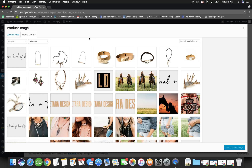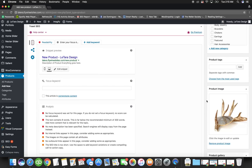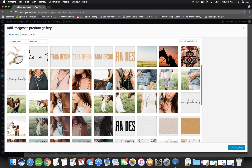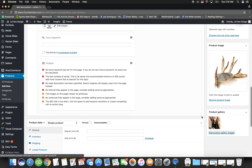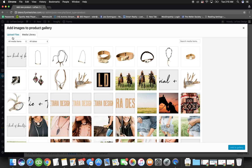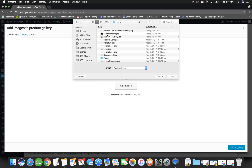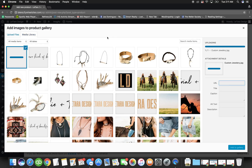Then go to Product Image and add a main photo. You can also add lifestyle photos to the product gallery. If you want to upload a photo from scratch rather than choosing from the media library, click Upload and then Select to find a photo from your computer.